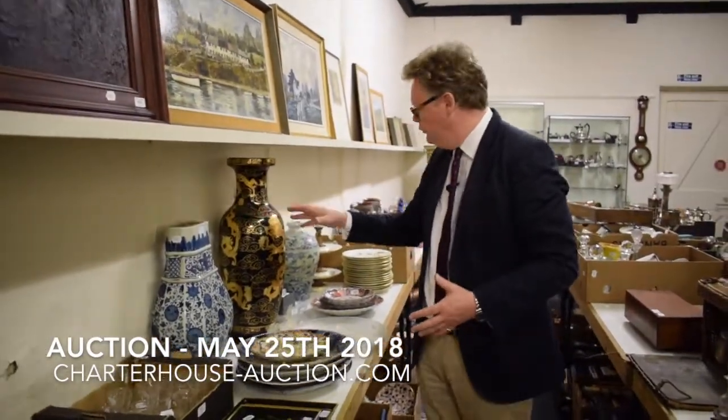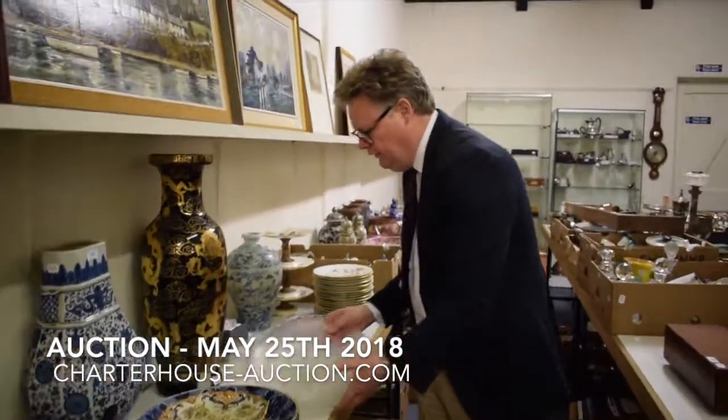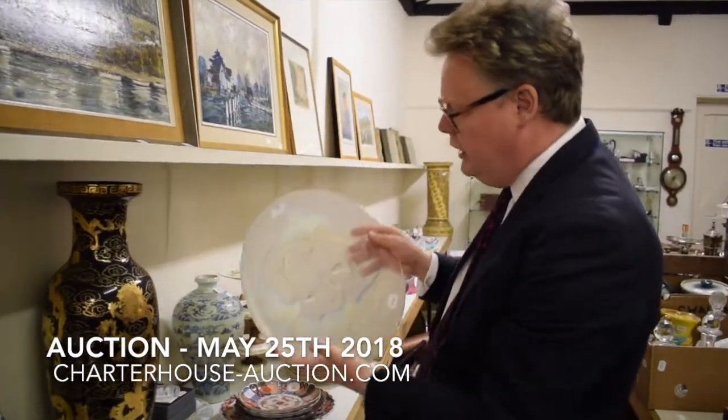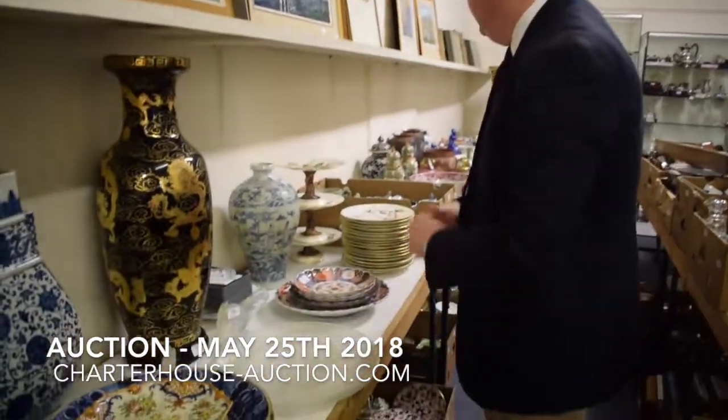Coming through here we've got more ceramics and glass — some opalescent glass with birds on it, quite a nice thing. It's French but sadly, for you eagle-eyed spotters, it's not Lalique.